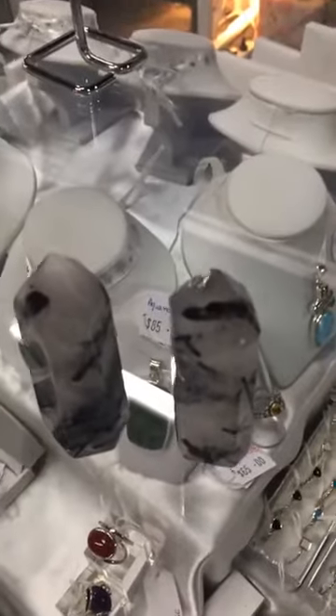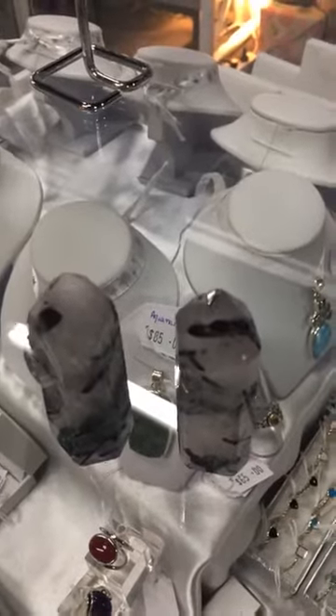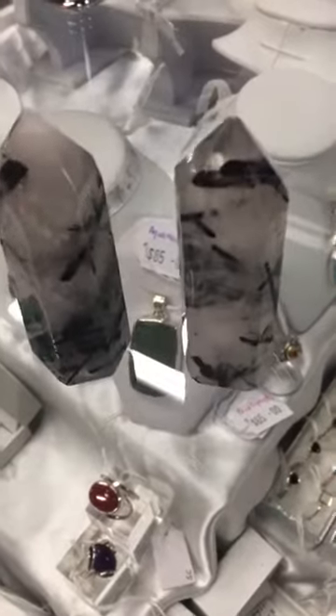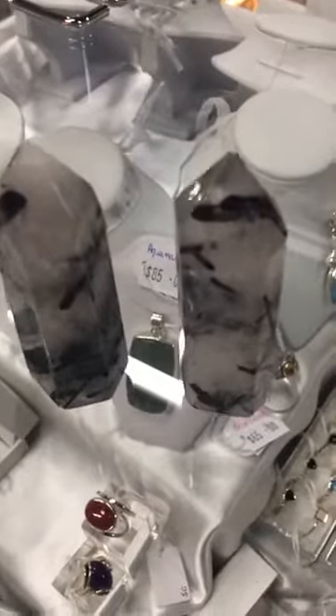It enhances flexibility, objectivity, compassion, serenity, balance, happiness, and positive transformation. It's also a fabulous stone for healing, for strength, and to gain understanding if you hold it.